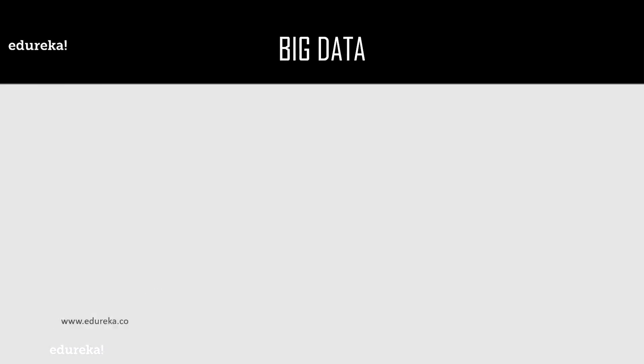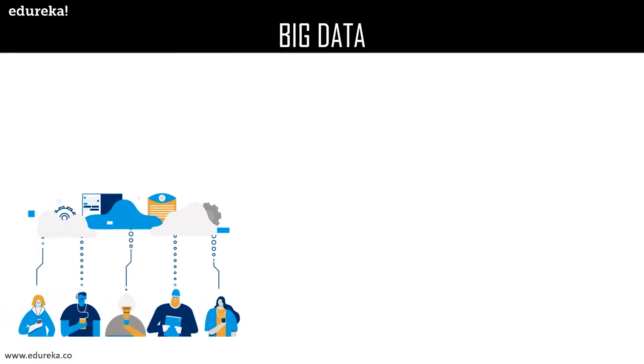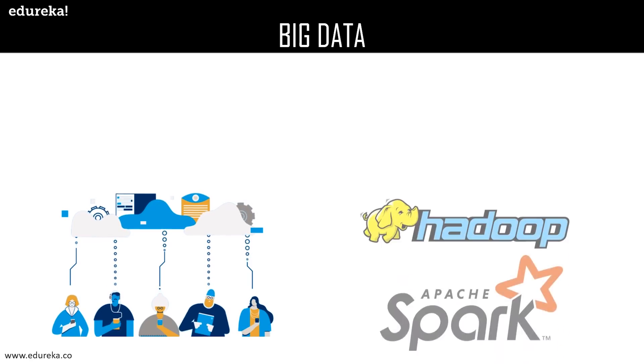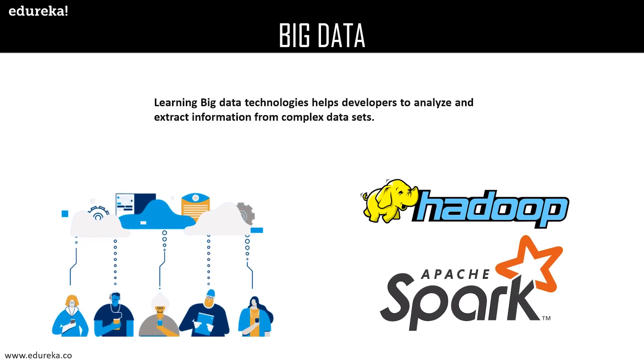Big data has become a trillion-dollar industry and handling such a huge amount of data has become close to impossible with traditional data processing software. Learning big data technologies will help developers to analyze and extract information from complex data sets. Some of the powerful big data technologies are Hadoop and Spark.